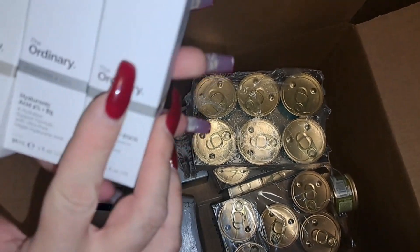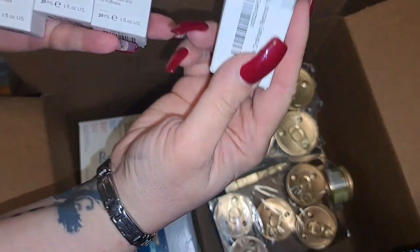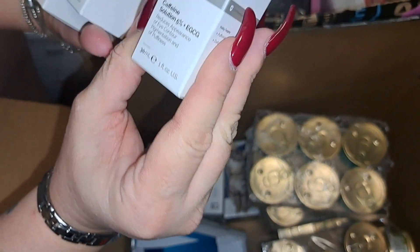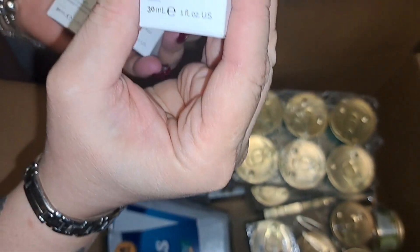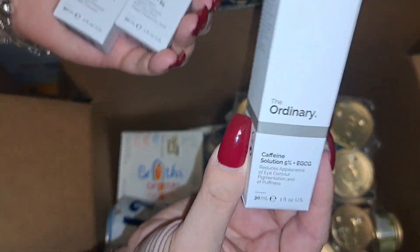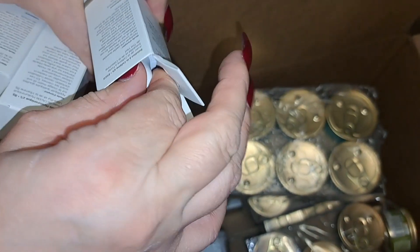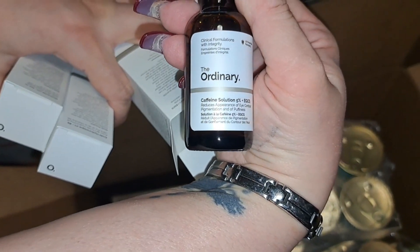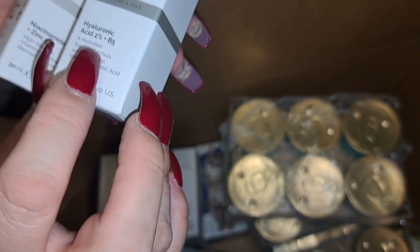I already showed you the retinol 1%. This one has the caffeine solution 5%. And this one is the hyaluronic acid. These are all 'botox in a bottle.'